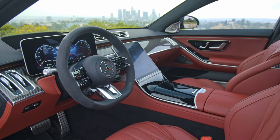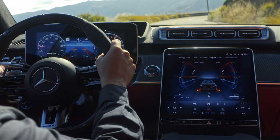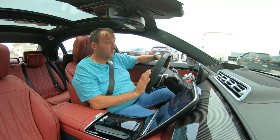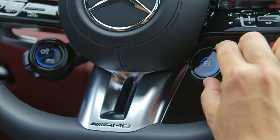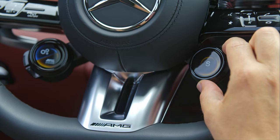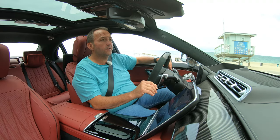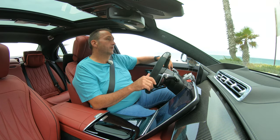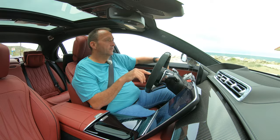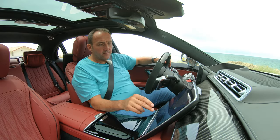The AMG version has all the gadgets and technology you know from the S-Class: we have the 3D cluster instrument, the MBUX system with the big screen. We just have some more tweaks from the sporty side of life — a dedicated AMG steering wheel with knobs to adjust the sound, the setup, and the drive mode. We have special AMG seats, special AMG design, and more features on the MBUX system related to telemetric data and track use. Not that any S-Class would ever go on a race track, but if you want to, you can use the lap timer and more.